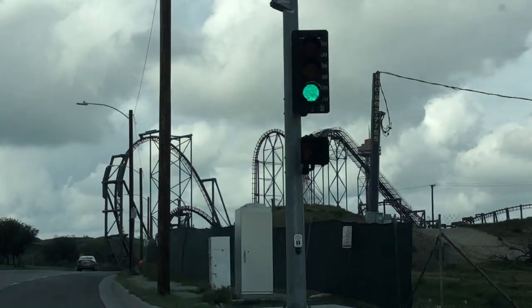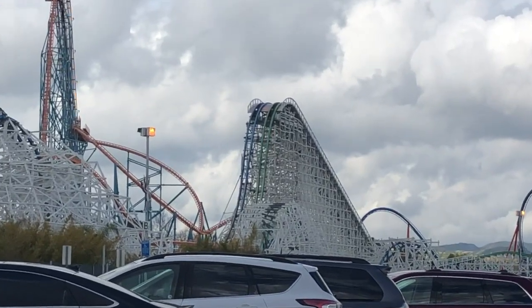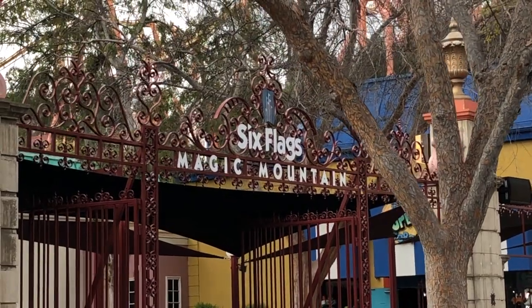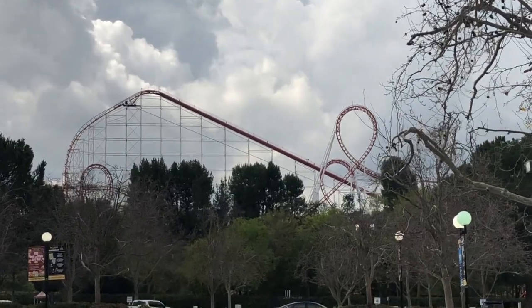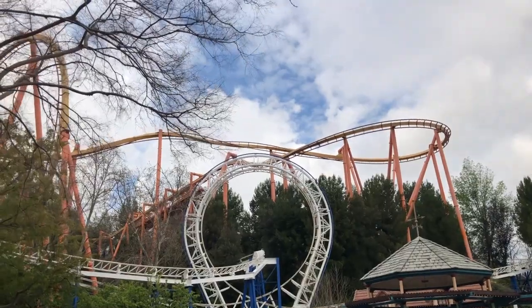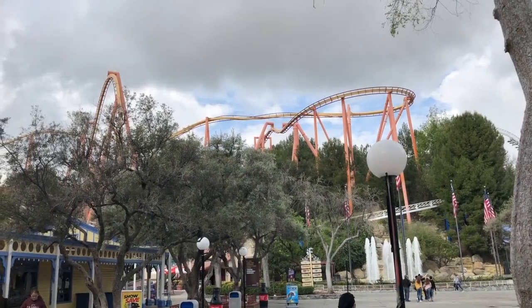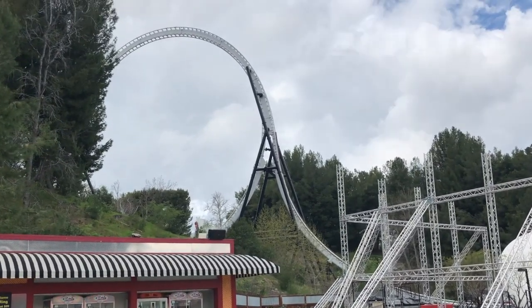Welcome back to another park review. Today I will be talking about the second park I visited while I was in California — Six Flags Magic Mountain in Valencia, California. Everyone knows about this place. It's one of the most famous parks in America, it's been featured in multiple Hollywood movies, and it's just one of the coolest places I've ever been to. I had the chance to visit this park in March of 2019.